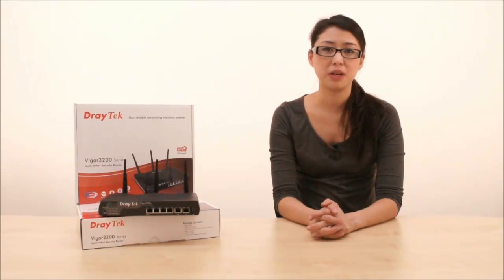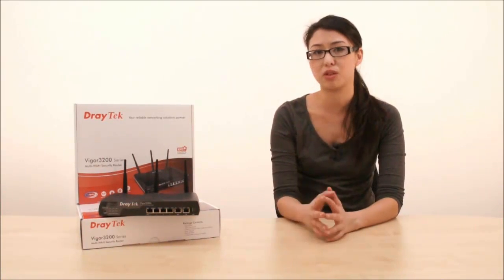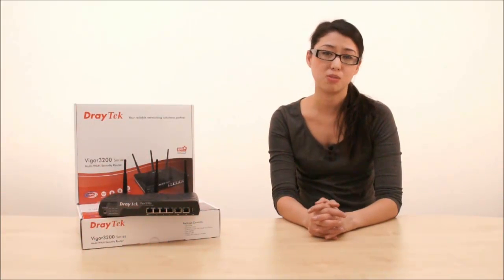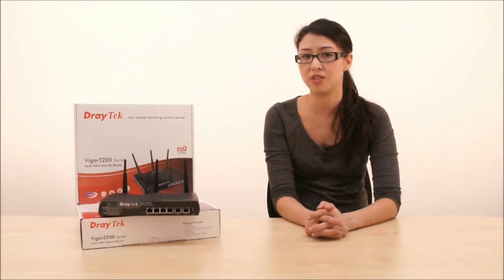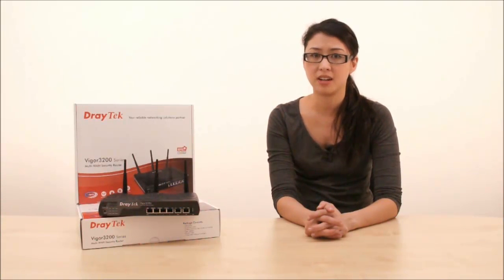Hi guys and welcome back to DrayTube. My name is Lisa and today I'm going to talk you through the Vigor3200 series multi-WAN router, which has been specifically designed to meet network requirements of small to medium business. The Vigor3200 series comprises of the Vigor3200 and the Vigor3200N which comes with 802.11n wireless.